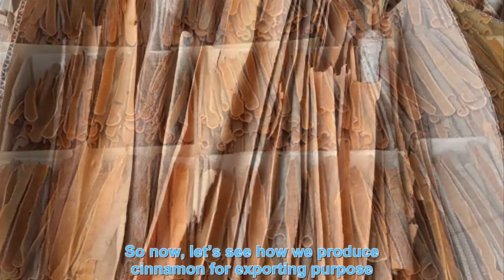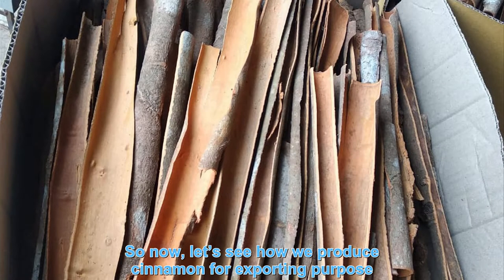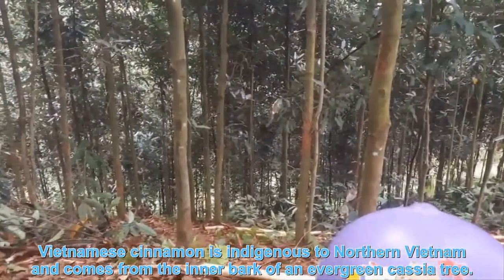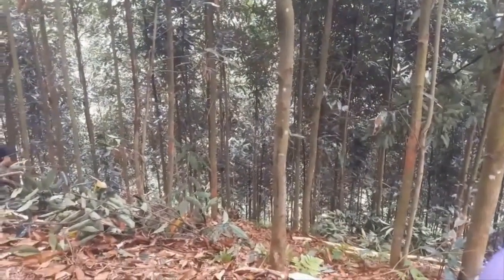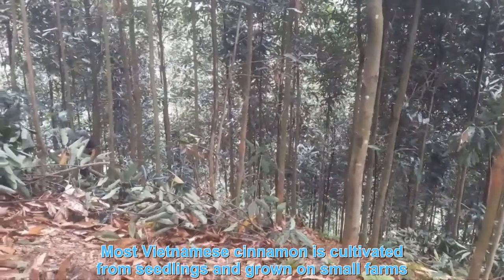So now, let's see how we produce cinnamon for exporting purposes. Cinnamon is indigenous to Northern Vietnam, and comes from the inner bark of an evergreen cassia tree. Most Vietnamese cinnamon is cultivated from seedlings and grown on small farms.